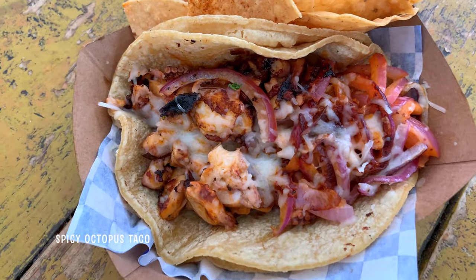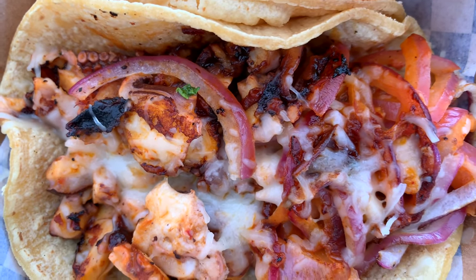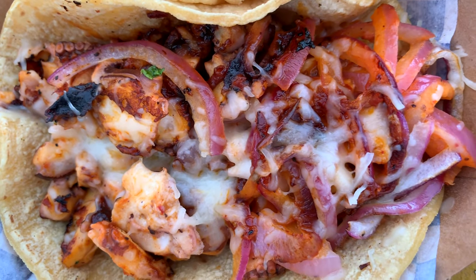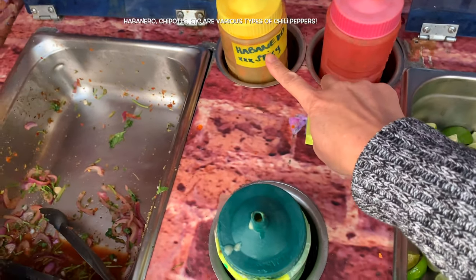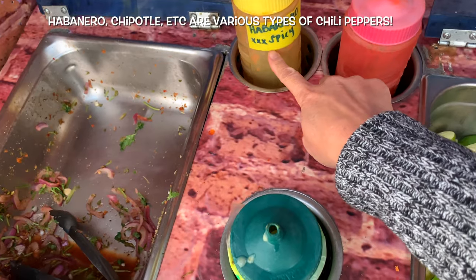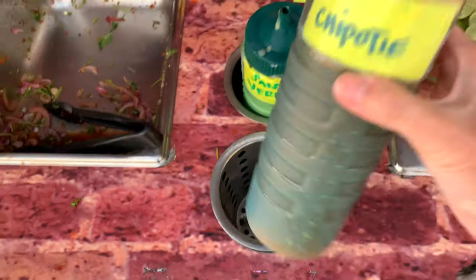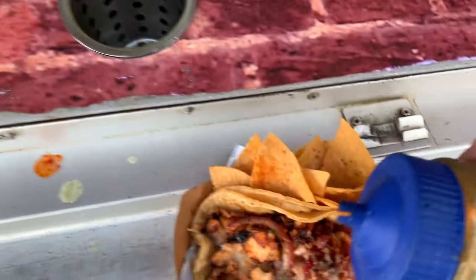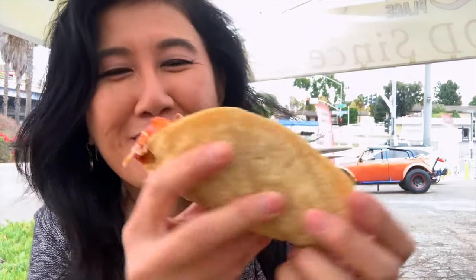This is my spicy octopus taco — tender grilled slices flavored with garlic and lightly spiced, stuffed into a corn tortilla with red onions, tomatoes, and topped with shredded cheese. There's a little condiment station where you get all your sauces: habanero — extra, extra spicy — chili pepper, salsa verde, and chipotle. I'm going to get chipotle on mine. This taco is literally overflowing with octopus. They've stuffed so much of it in here. Super yum.